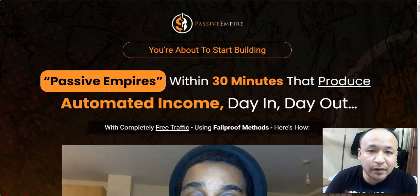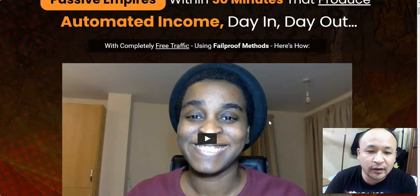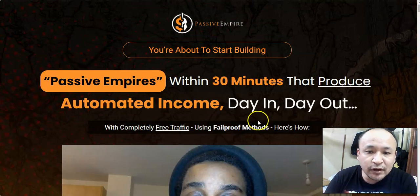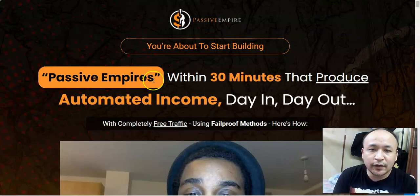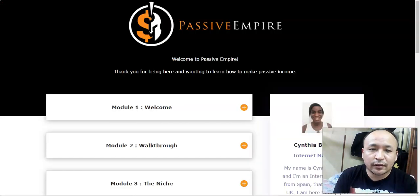Now let's get into this Passive Empire review and talk a little bit about the sales page. As you can see I'm on the sales page of Passive Empire. This is Cynthia's product, and it says here that you are about to start building passive empires within 30 minutes that produce automated income day in and day out with completely free traffic, using fail-proof methods.